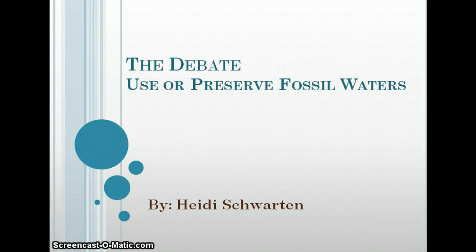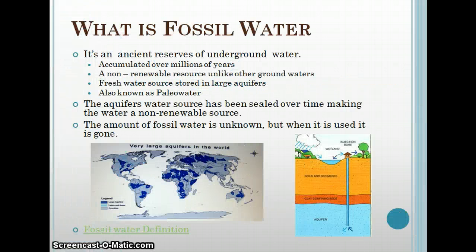I chose to do my presentation over the debate whether to use or preserve fossil waters. A fossil water is an ancient reserve of underground water — it's accumulated over millions of years and eons.